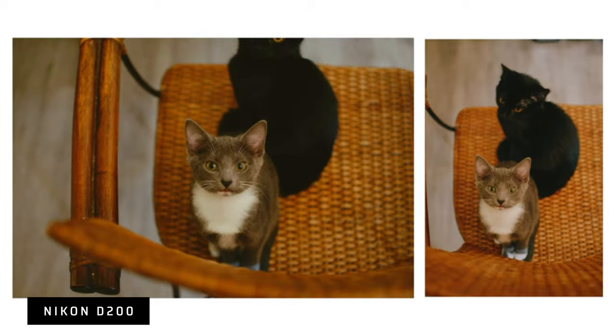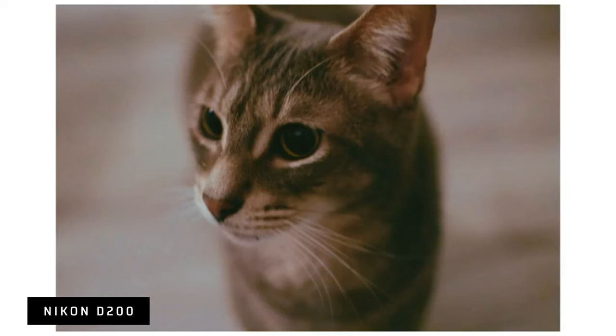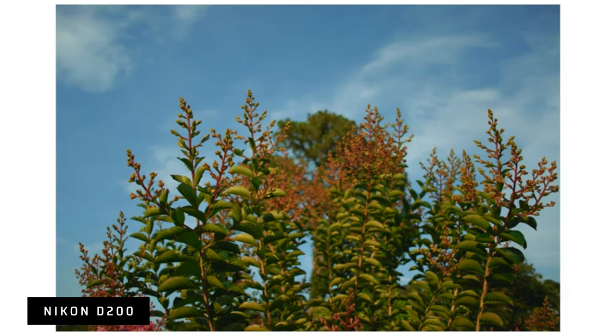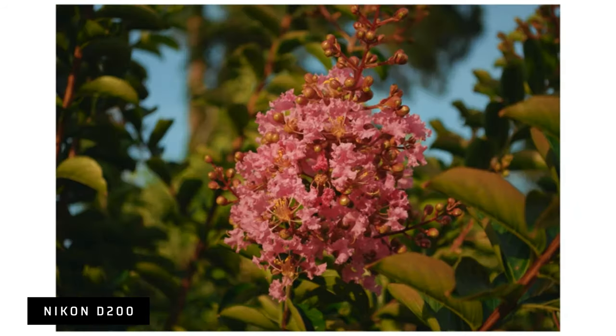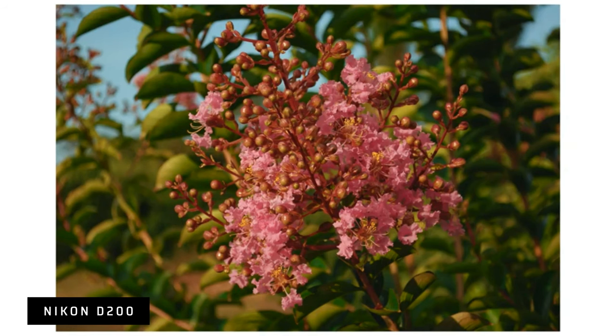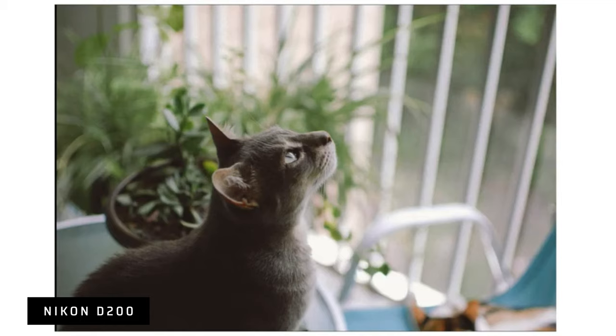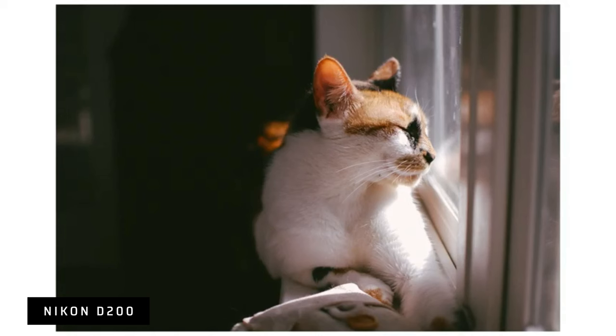Like I've said about some of the other ones, it just looks different. I hate comparing it to film because that's become too trendy nowadays — I'm tired of everyone saying every older camera looks like film. But as someone who shot film for like 30-something years, yeah, it really does kind of look like film, and it looks amazing.